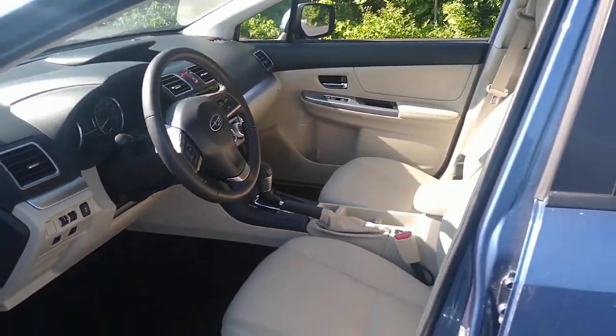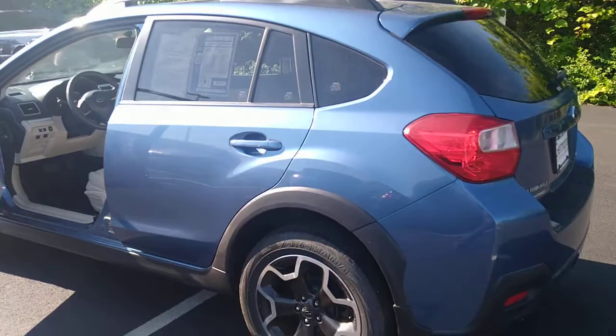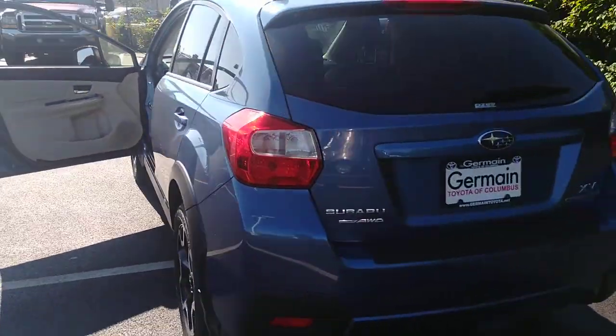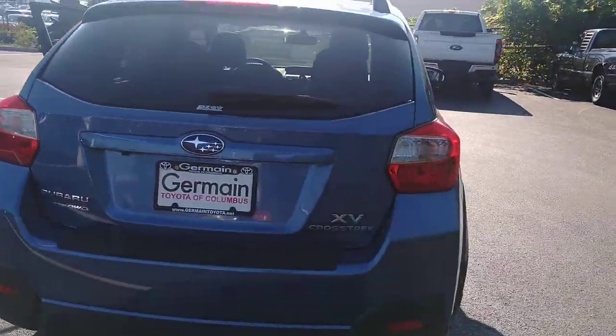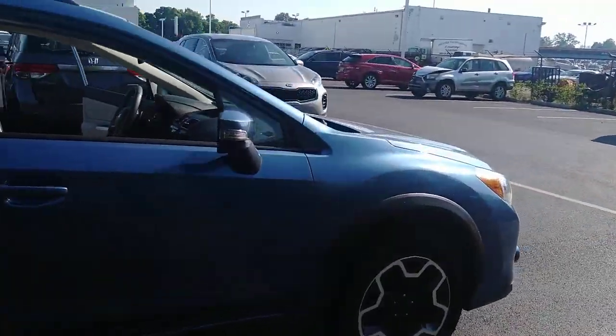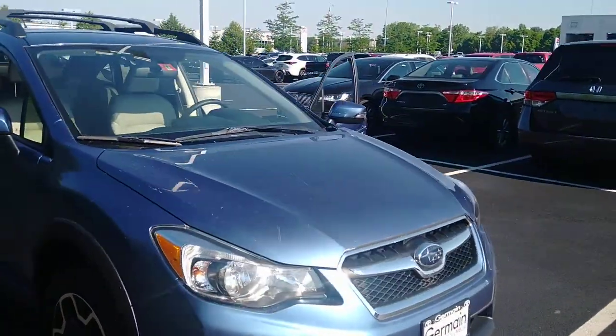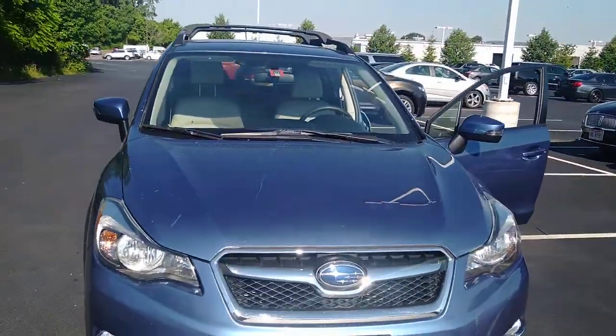It's a 2015 with just under 23,000 miles, which is awesome — five years and only 23,000 miles. It was very well taken care of. We do have the service records, and we put it through our safety inspection as well. Pretty sure it's got a fresh oil change too.